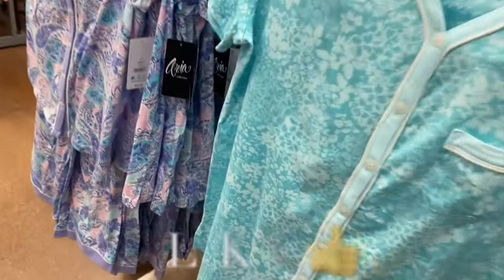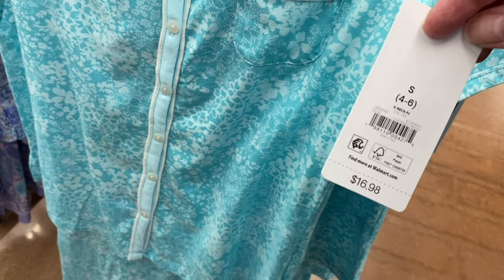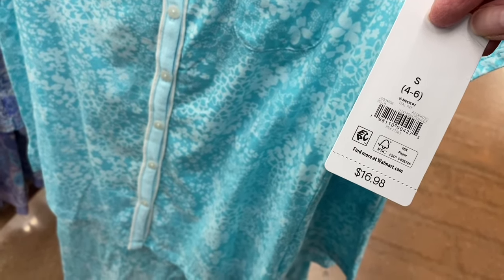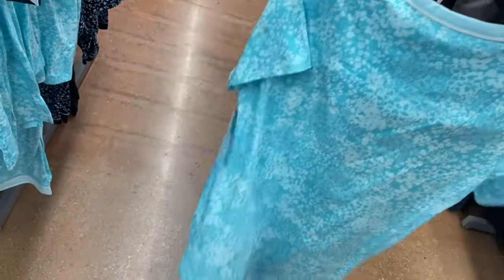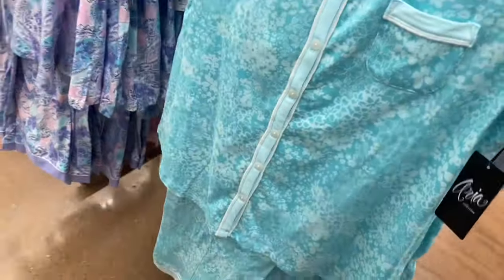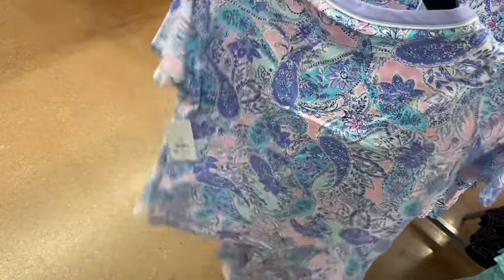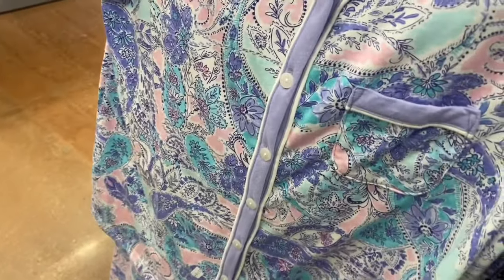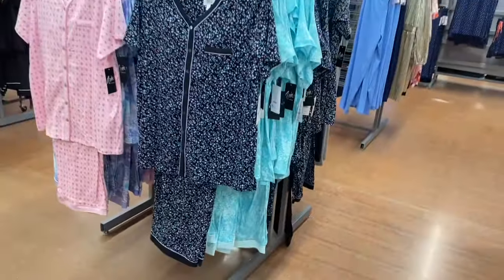New v-neck pajama set, $16.98, by Aria Collection — floral print with solid color trim and solid color pockets. Comes with pants. Also available in a flower print version. Sizes extra small to 3XL and 0X to 5X.